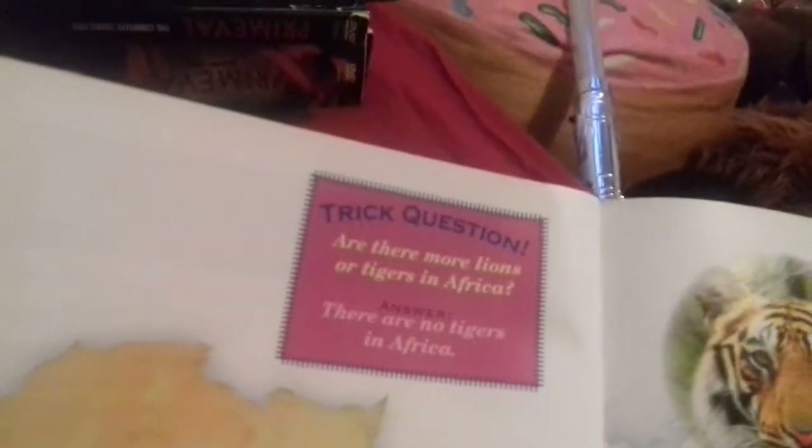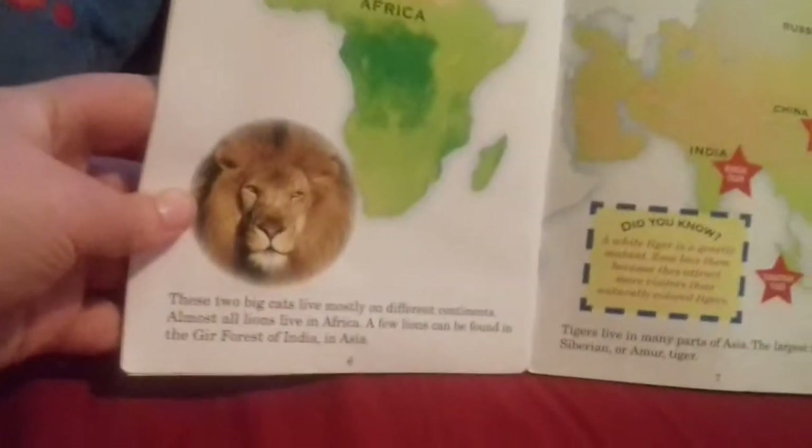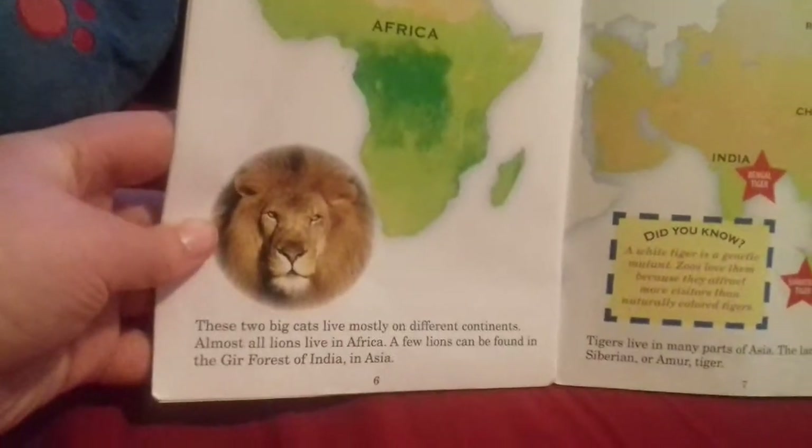Trick question: are there more lions or tigers in Africa? Answer: there are no tigers in Africa! These two big cats live mostly on different continents. Almost all lions live in Africa. A few lions live in the forests of India in Asia.